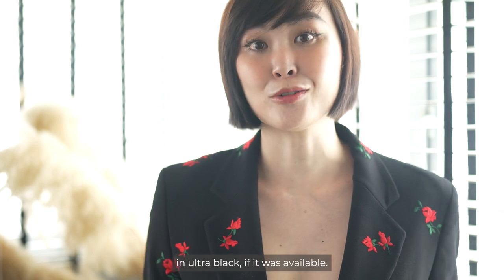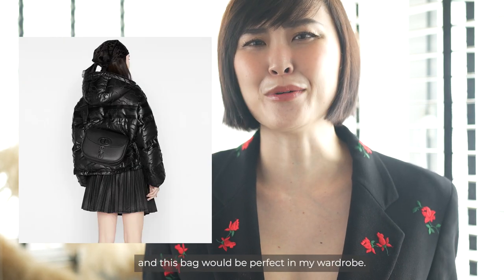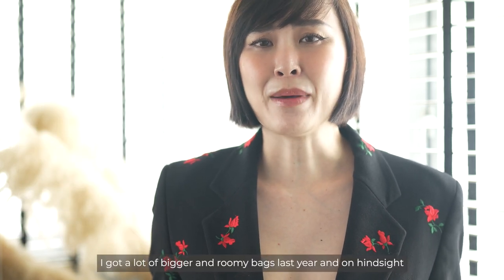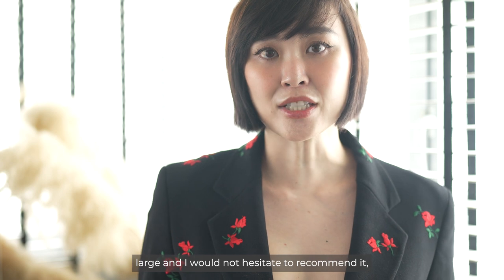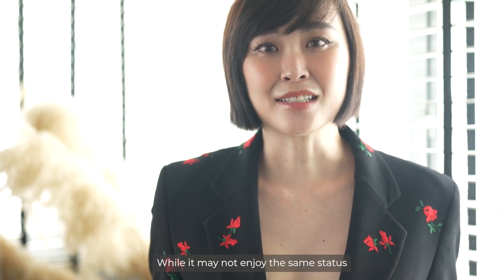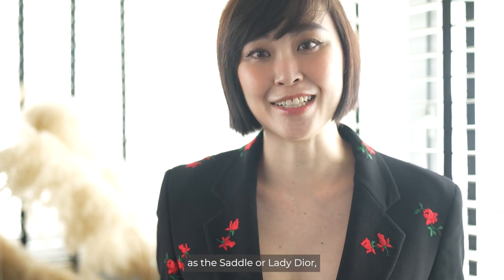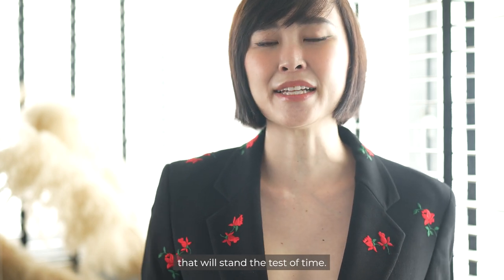The Dior Bobby is a very versatile bag and I love carrying it, but I think I might go for the medium in grain leather in ultra black if it were available. I love the black on black and this bag would be perfect in my wardrobe. I got a lot of bigger, roomy bags last year and on hindsight a smaller bag would actually make my collection more well-rounded. I do still love it in large and would not hesitate to recommend it, especially in grainy leather if you're afraid of scratches. While it may not enjoy the same status and history as the Saddle or Lady Dior, I feel the Dior Bobby has a very timeless design that will stand the test of time.